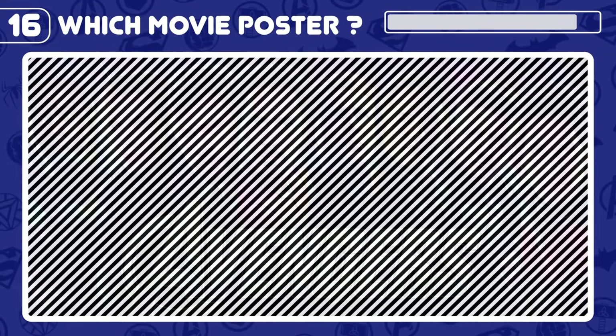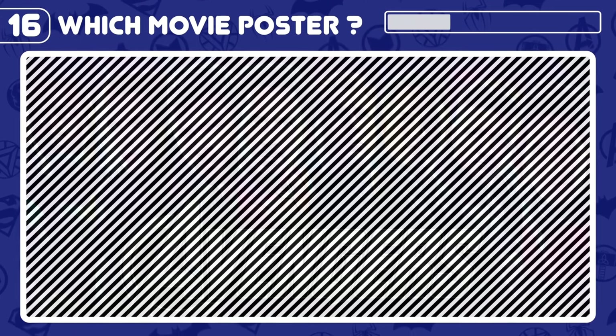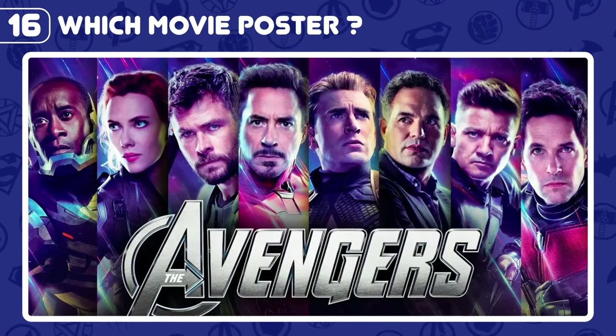Which movie poster do you see here? It's the Avengers!